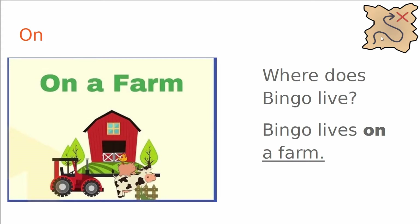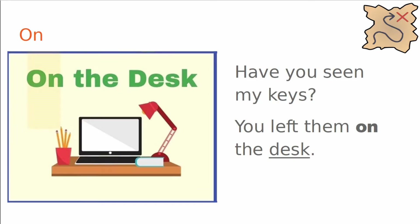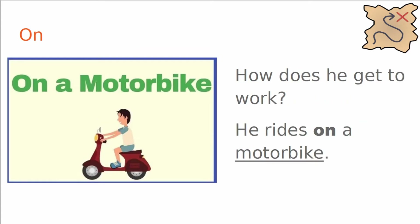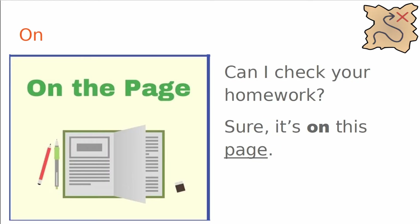Now, prepositions of place — on. Where does Bingo live? Bingo lives on a farm. Have you seen my keys? You left them on the desk. The desk is a surface. What time is it? You could look at that clock on the wall. How does he get to work? He rides on a motorbike. Can I check your homework? Sure, it's on this page.